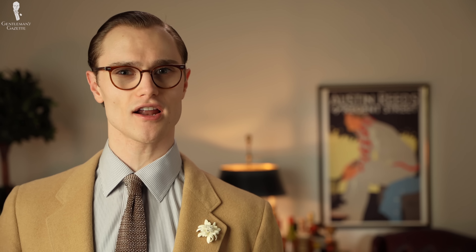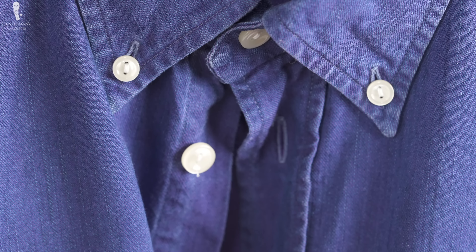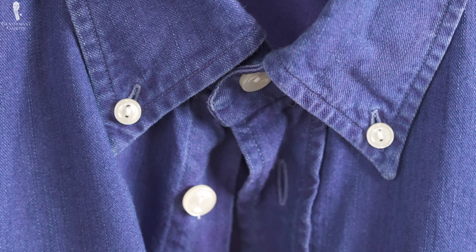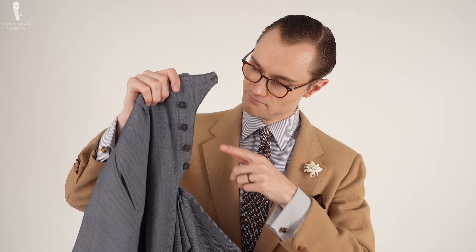Other examples would include leaving more buttons unbuttoned on your shirt placket or not fastening the buttons on a button-down shirt collar. Just be sure to assess the relative formality of the environment and adjust these details accordingly. And whatever the case may be, we wouldn't recommend leaving a button fly open for all to see.